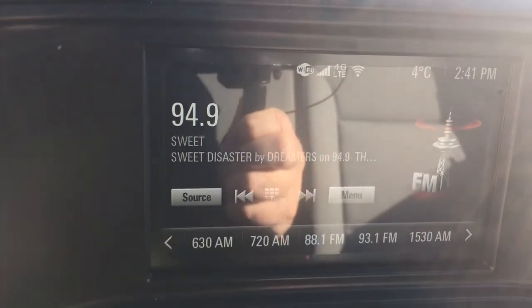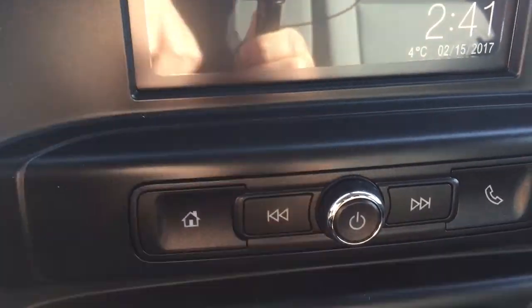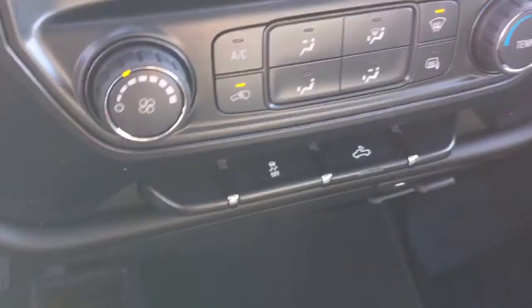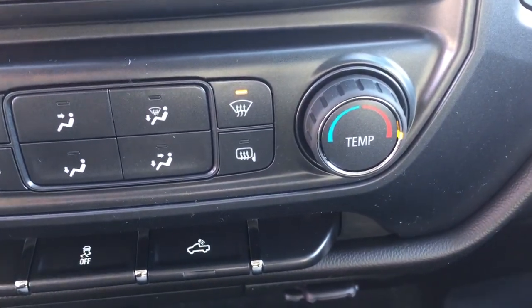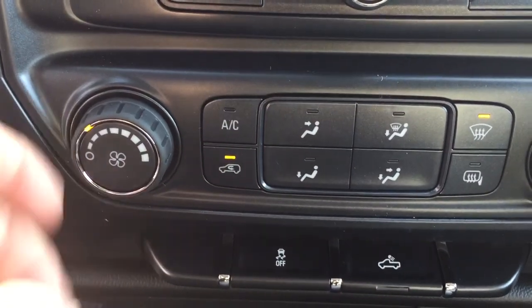Any time you get away from the home screen, just use this button right here to get back to it. You can scroll through tracks on a paired device and you've got your hands-free calling button right there. Temperature gauges on the right-hand side, front and rear defrosters, an air conditioning button, and your fan speed control.